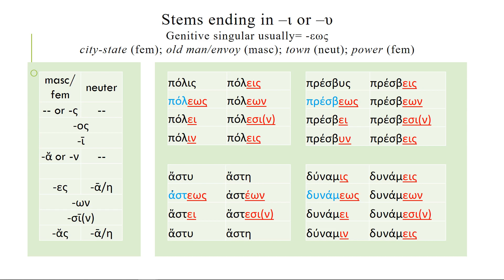We also get the neuter astu, which means town — it is obviously an upsilon stem. It's a neuter, so astu is the nominative singular and therefore also the accusative singular. The forms asteos, astei continue, and the rest follows the same pattern we've been seeing. So that's another paradigm.